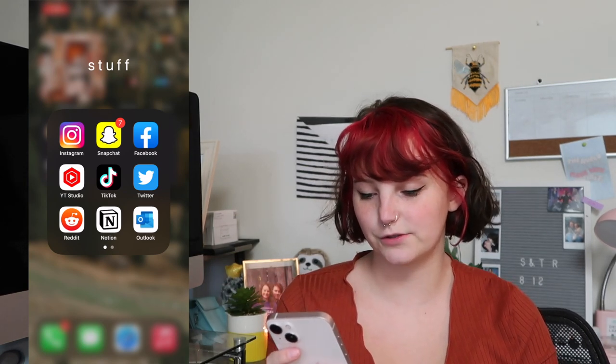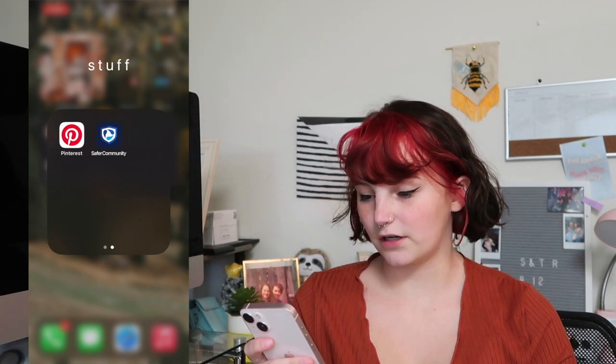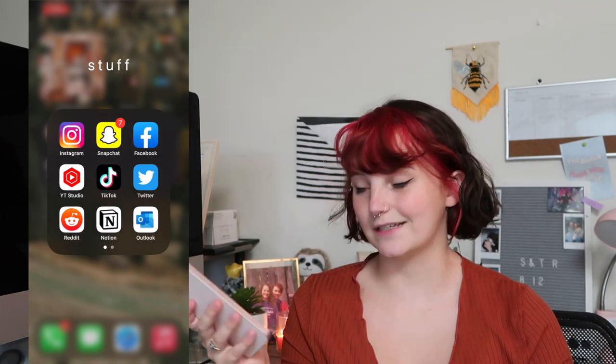In the stuff folder, that's basically all the stuff that I use all the time: Instagram, Snapchat, Facebook, YouTube Studio, TikTok, Twitter, Reddit, Notion, Outlook, Pinterest, and the app that I have to use to get into my school.